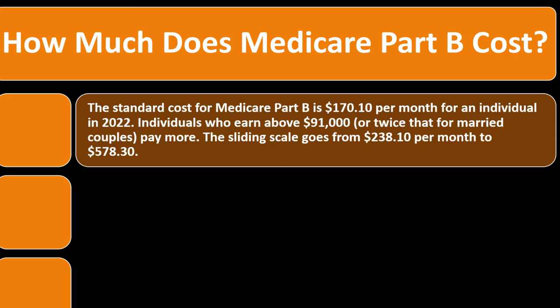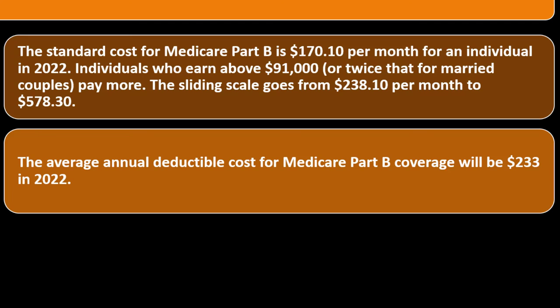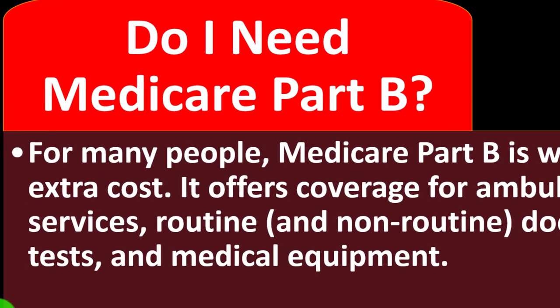Let's recap Medicare Part B costs and tie it all together. The standard cost for Medicare Part B is $170.10 per month for an individual in 2022. Individuals who earn above $91,000, or twice that for married couples, may pay more. The sliding scale goes from $238.10 per month up to $578.30. The annual deductible for Part B coverage is $233 in 2022. The monthly cost depends on your income reported two years prior and is adjusted based on tax filing status.